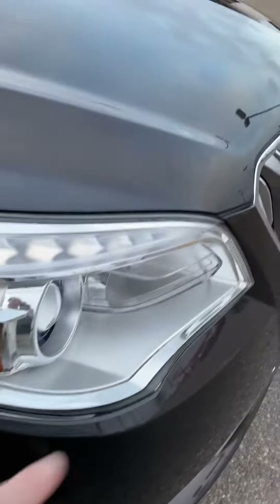LED daytime running lamps going across the front here. Nice tires on here as well. Chrome wheels. There's also a slight dent right there too, nothing major. You have blind spot monitoring on your mirrors.